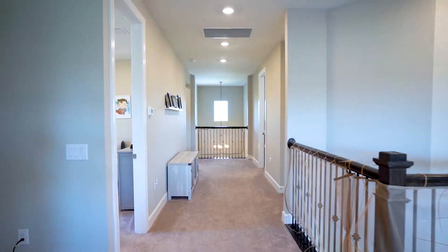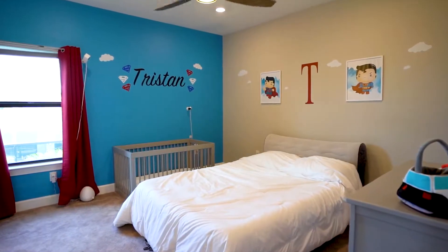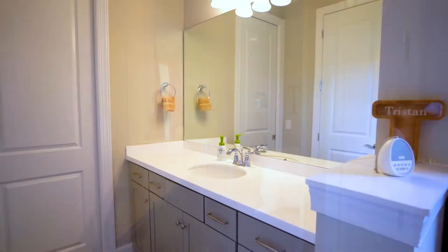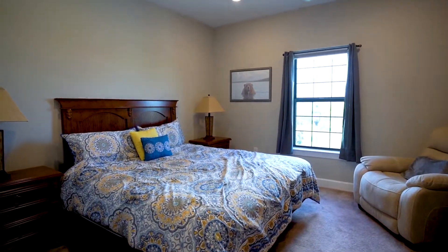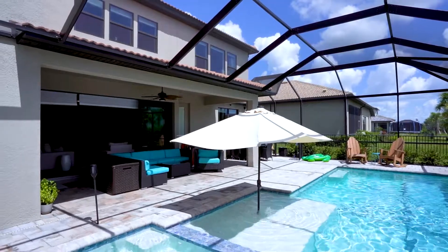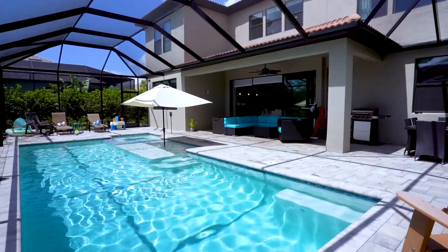The home is situated within walking distance of Donahue Academy and steps from the town center in Ave Maria. Ave Maria has been named community of the year for the last six years, the top-selling single-family home community in southwest Florida, and a top 25 master-planned community in the United States.